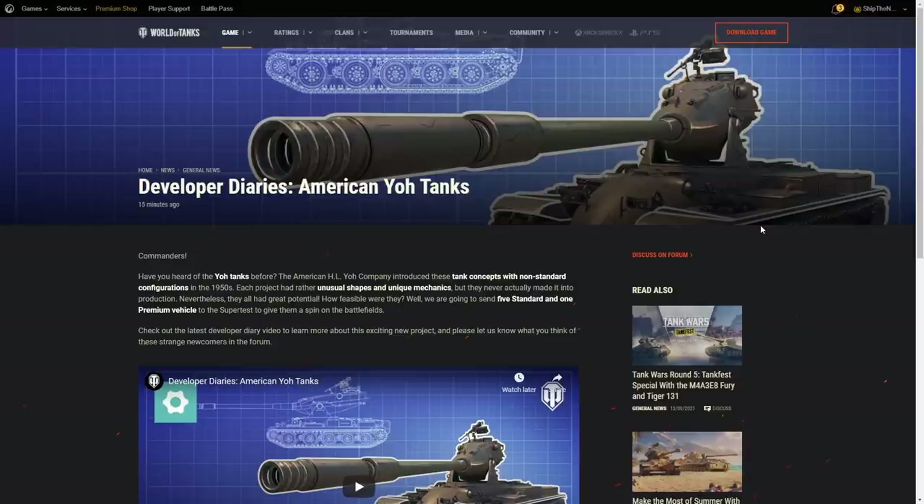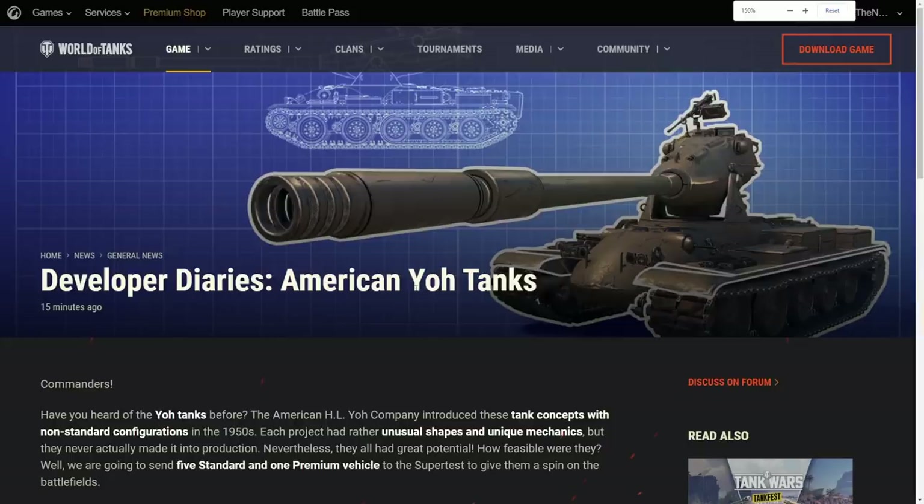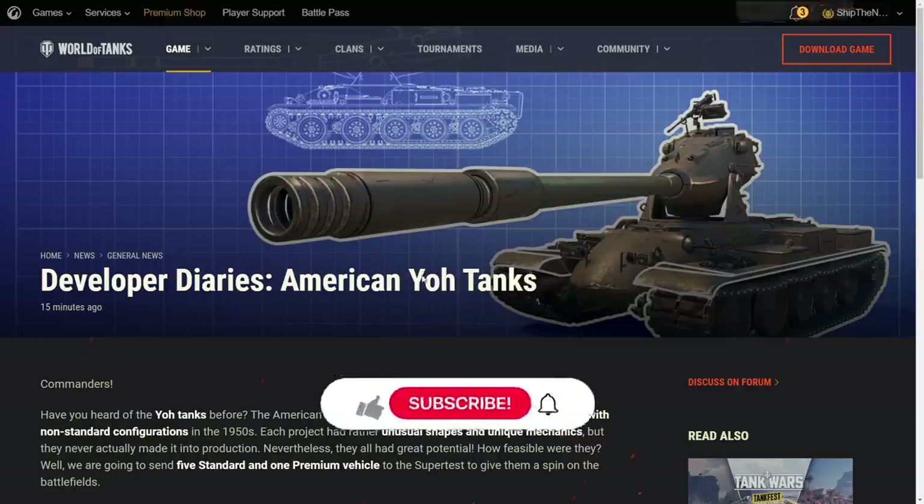Oh boy, do I have a news bomb for you, ladies and gentlemen. No, you are not looking at our upcoming April Fool's event, although this vehicle pretty much fits into any April Fool's joke event if you first look at it. But we are actually going to talk about an American mini branch coming into this game — American heavy tank mini branch — the Yoh tanks. Y-O-H. I don't know how to pronounce it 100% correctly, I'm just going to say Yoh, because it sounds quite sexy.